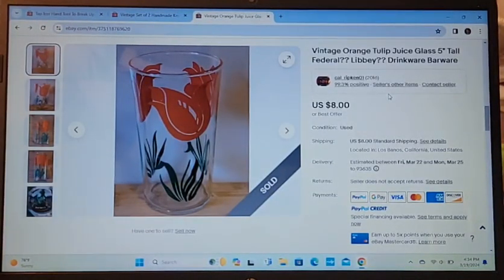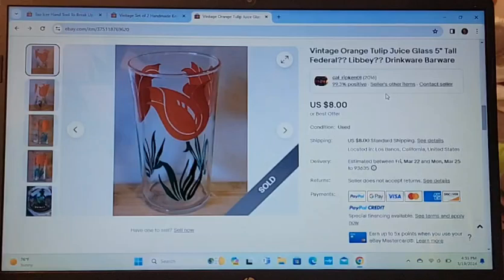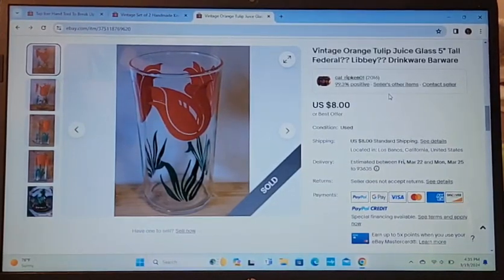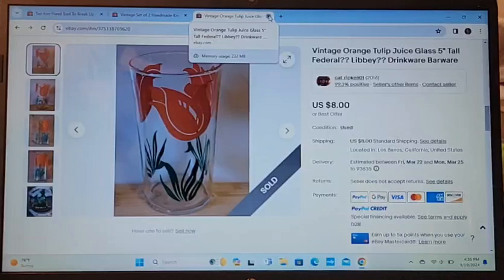This vintage tulip glass — I'm not sure if it was Libby or Federal, so I listed it noting I did not know, and that was fine with the buyer. They offered $7 and I took it. I bought it for 25 cents at a yard sale, so that's out the door.